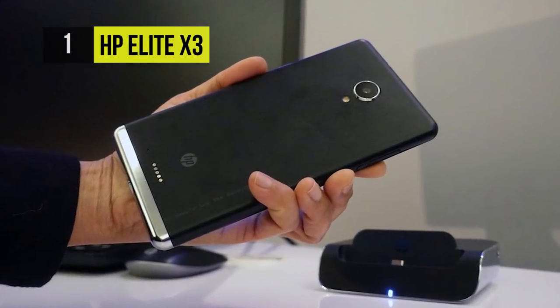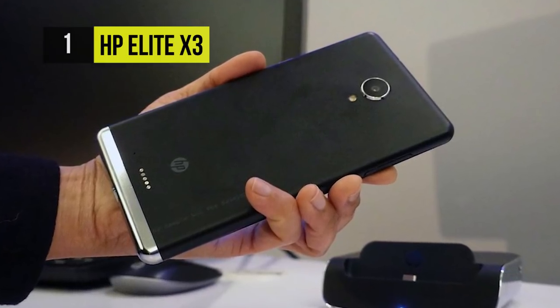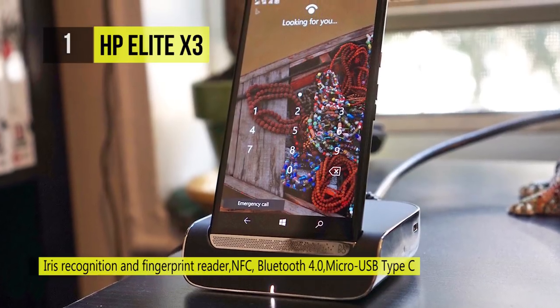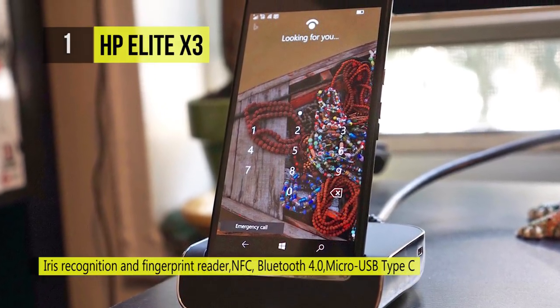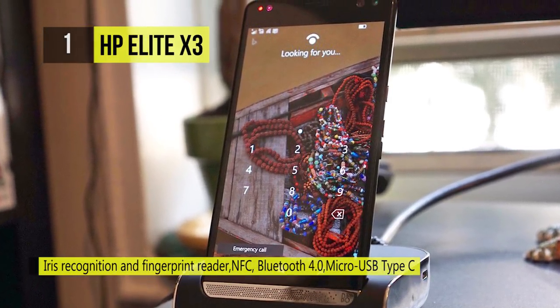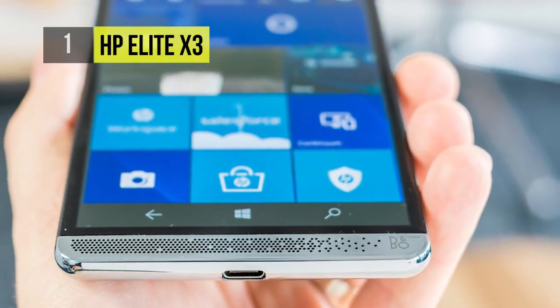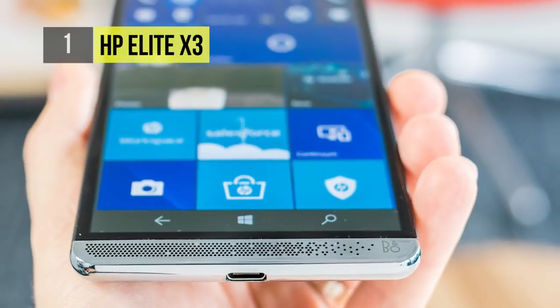Switch to a larger display, keyboard, and mouse without missing a beat. This robust and secure Elite X3 features a Qualcomm Snapdragon 820 processor, and iris and fingerprint scanners make for fast login, while dual SIM card slots take the trouble out of travel.